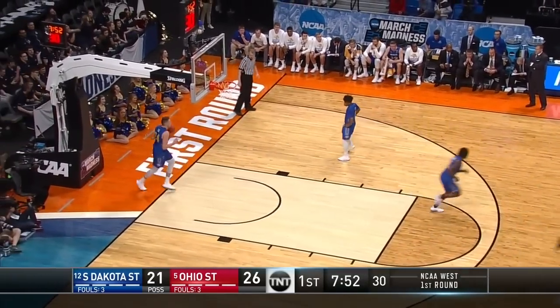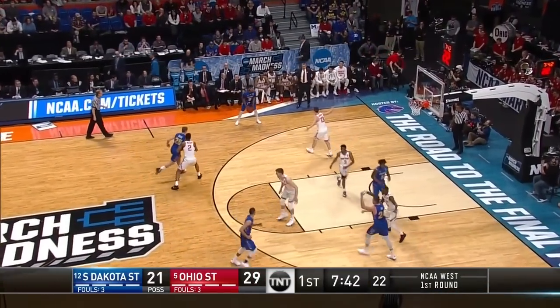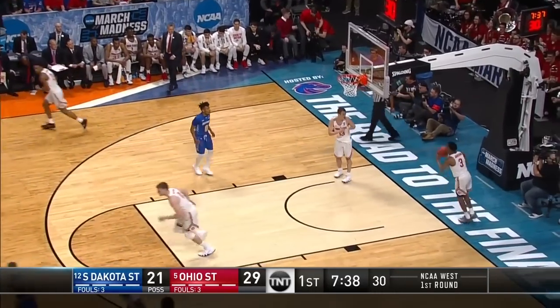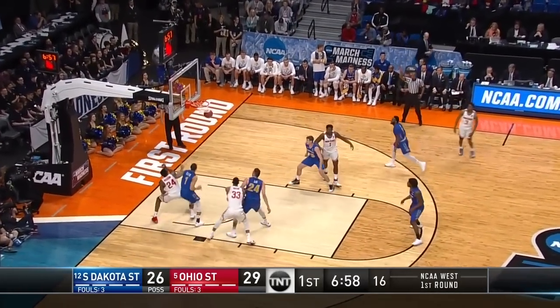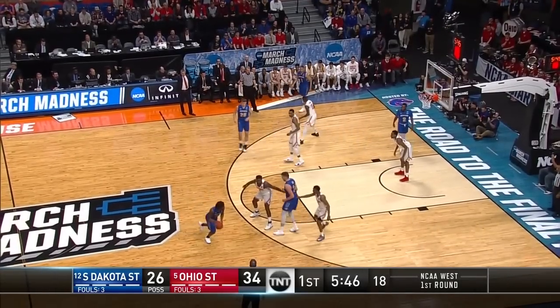C.J. Jackson hits another three. Ohio State trusting their teammates, moving the ball with the pass not the dribble, getting other guys involved. Three-pointer for Brandon King. Here we are in Boise, Idaho — Ohio State and South Dakota State — and the three-pointers continue to fall for the Buckeyes.